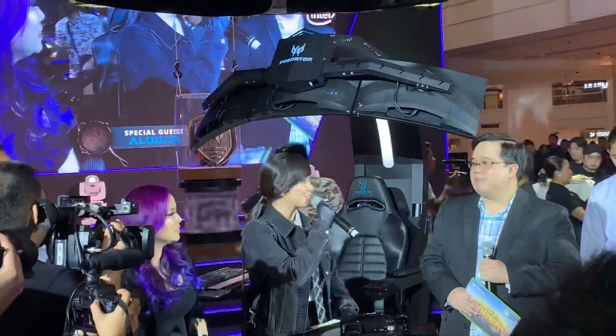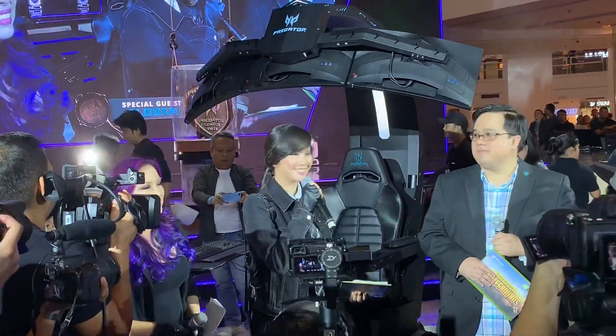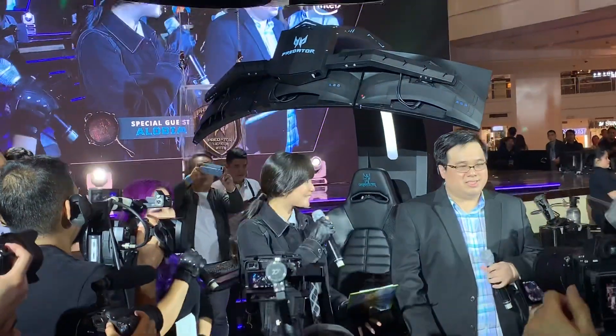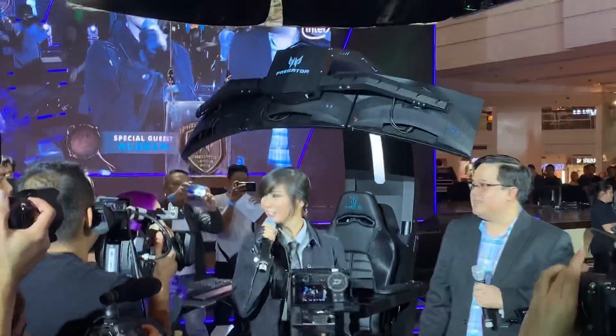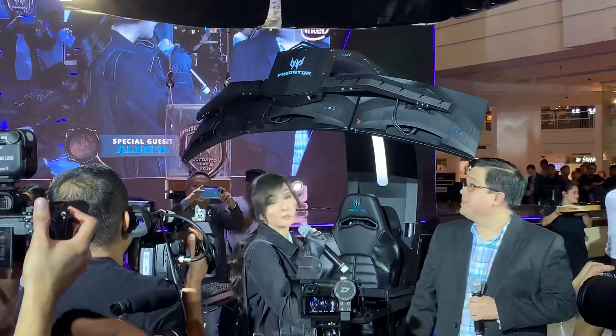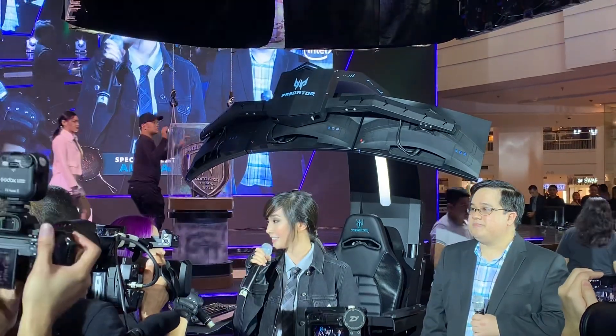How was the experience? First of all, thank you so much to Predator and PUBG for having me today. And honestly, I've been waiting for this since last year. Because the first time I saw it, I was like, wait, are you actually making this? It's not real, it's unreal. So to be actually here and to be able to try it is like a fantasy.